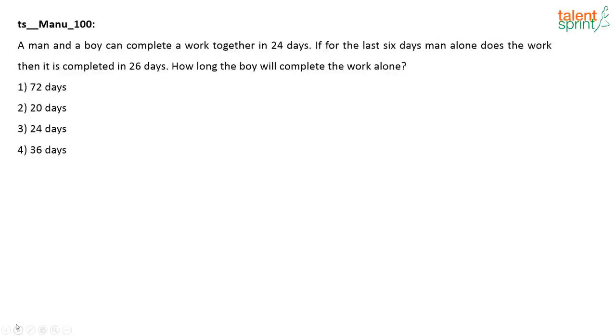The next question was posted by Manu. A man and a boy can complete a work together in 24 days. If for the last six days the man alone does the work, then it is completed in 26 days. How long will the boy take to complete the work alone? This is actually a very easy question.